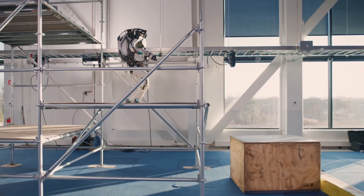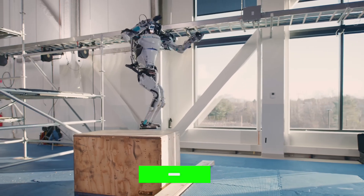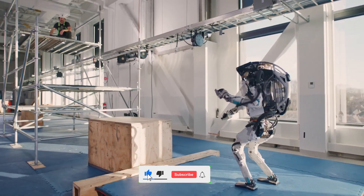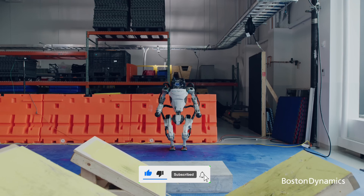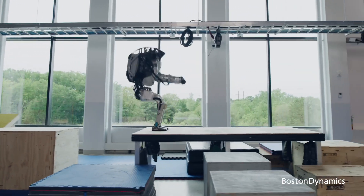Atlas's blueprint is drawn from Boston Dynamics' earlier project, the Petman humanoid robot. Fast forward to 2016 and the world was introduced to Atlas, the next generation — a video that showcased the robot performing tasks once deemed too challenging for its predecessors.